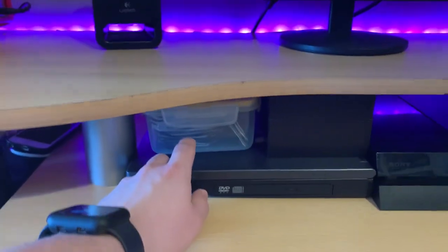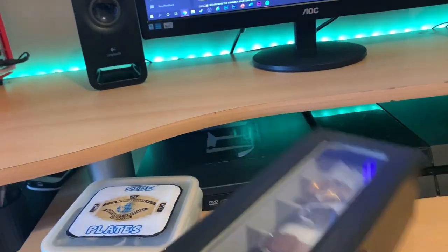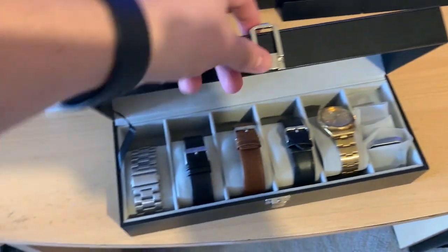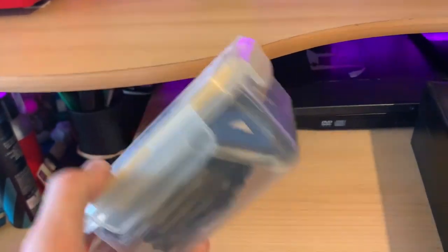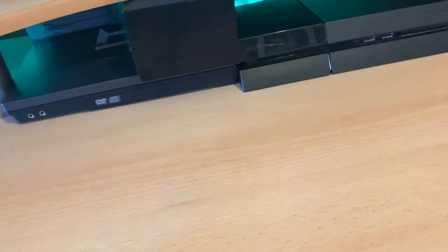Down there on the desk we have my IC title and JTW tag team championship side plates. Behind there is my watch box — mainly just filled with watch straps and accessories for the Apple Watch. There's the side plates box — that's where I keep them, just loads of side plates in that box. Underneath we have the JTW laptop prop.